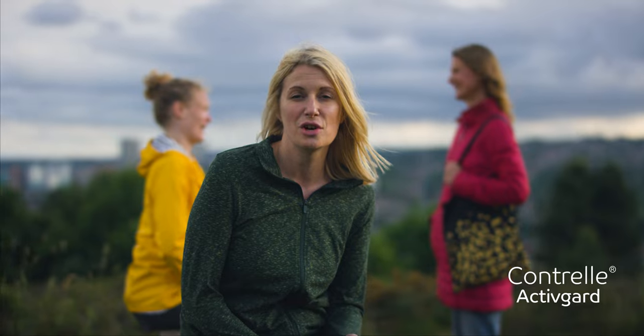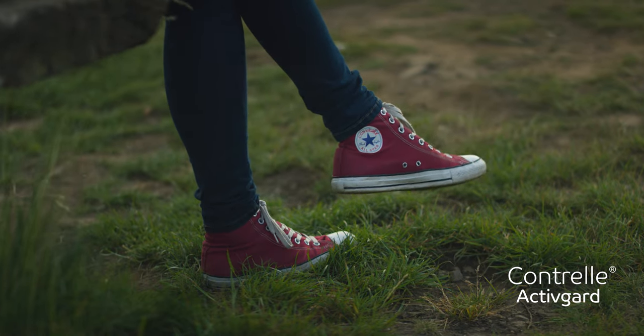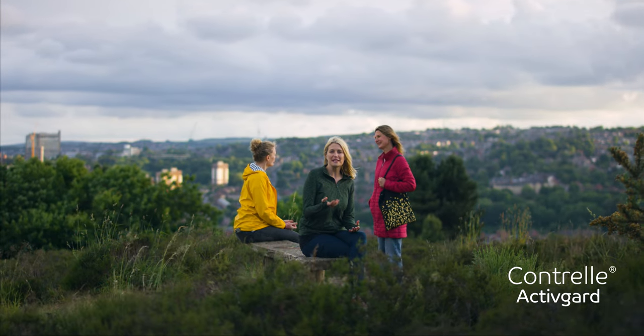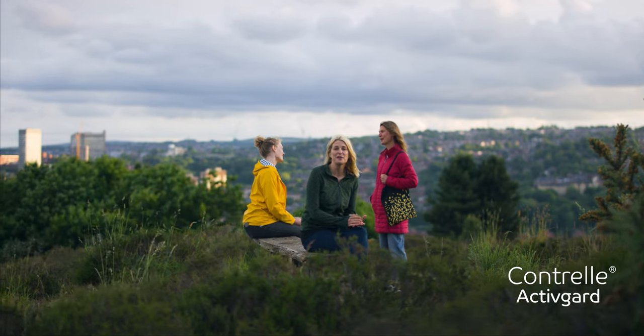When correctly and comfortably in place, Contrail treats the condition rather than managing the symptoms like pads, helping to stop leaks when you laugh, cough, sneeze or exercise, giving you the confidence and control to live your life the way you want to. Instead of absorbing or catching bladder leakage, Contrail supports the bladder neck and urethra to help stop leaks from happening in the first place, leaving you dry, fresh and confident.